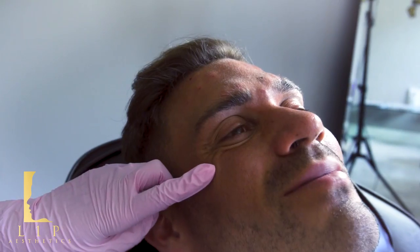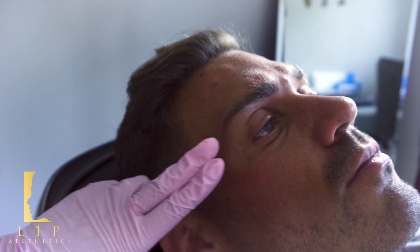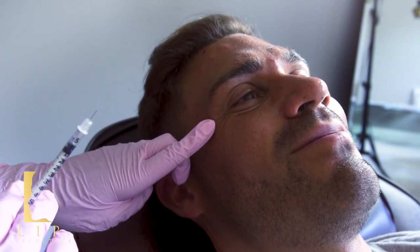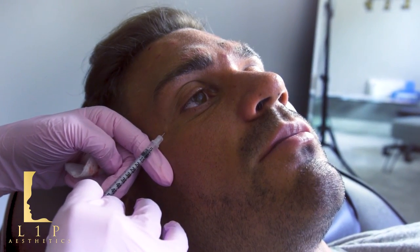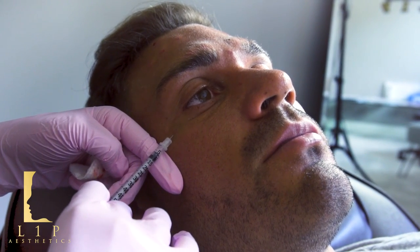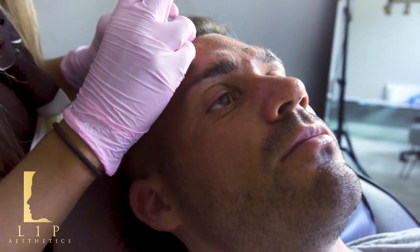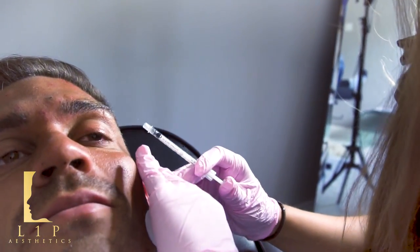These are the crow's feet, so we can treat these as well. What happens with the lower part of the face is it all pulls down — even the crow's feet pull down — so once this is treated, that's how people get a brow lift too. Obviously I won't do that for Elliot because we don't want him to have a lifted brow as it's quite feminine, so we'll just catch this crow's feet area here. His crow's feet aren't huge so you don't need to overdo it with the product.